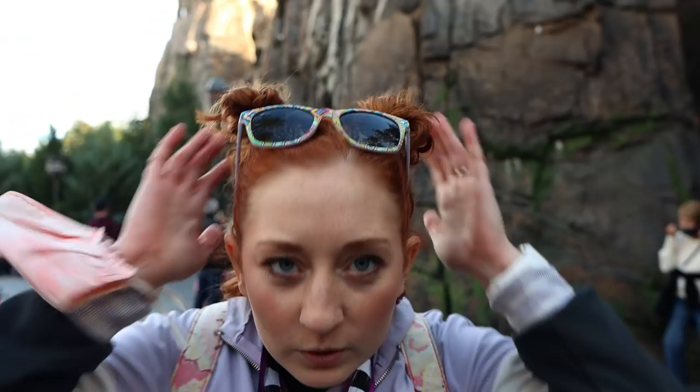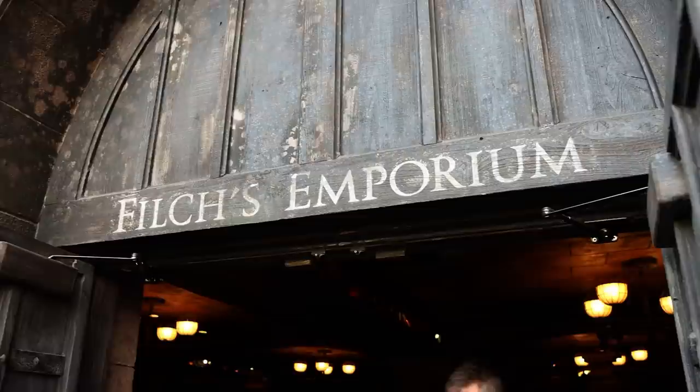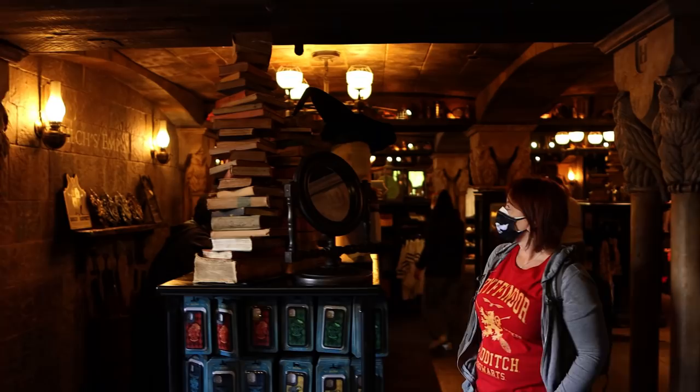After Velocicoaster — which can definitely be a little rough on your hair — the last thing on our list is to buy yourself some merchandise. It doesn't matter what you're a fan of, whether it's Harry Potter or Marvel Island, maybe you love Minions or even Men in Black — Universal has a merchandise line for literally everything. We're standing just outside of Filch's Emporium, which we think is one of the best places to get yourself some merchandise. Especially if this is your first trip, you just want to have something to commemorate it.